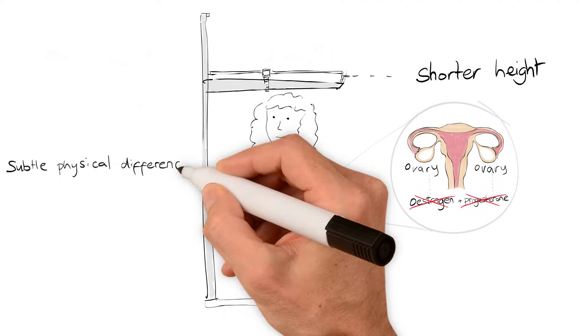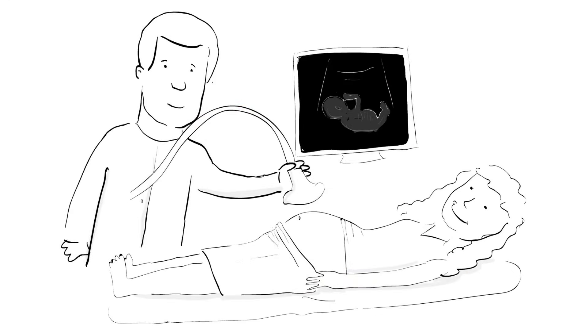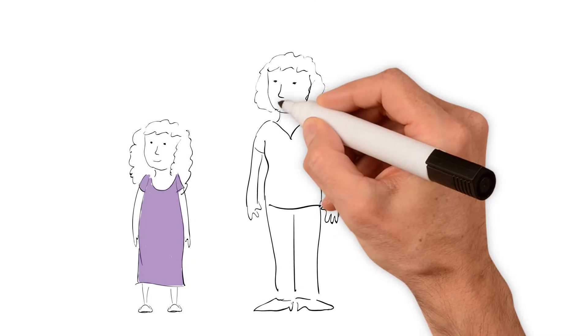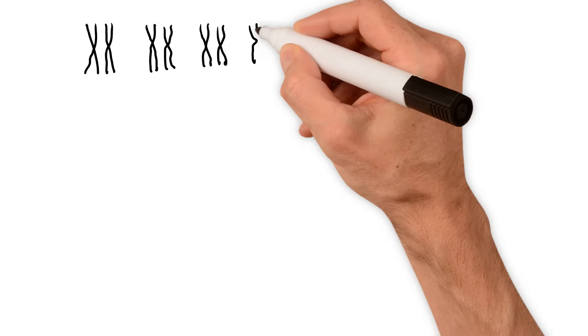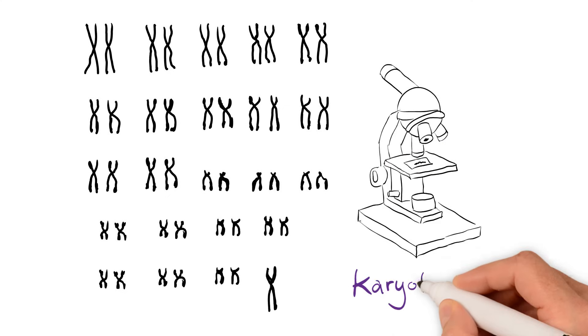There are also other more subtle physical differences, for example, having a wide neck or slightly puffy hands and feet. Sometimes these features can be picked up on a pregnancy scan, but Turner Syndrome is usually diagnosed after birth. In fact, diagnosis can happen at any age, and because the main features only occur at puberty, some girls aren't diagnosed until they become teens. The test for Turner Syndrome involves analysing the chromosomes from a blood sample, called karyotyping.